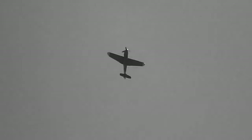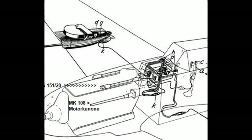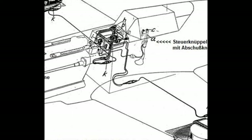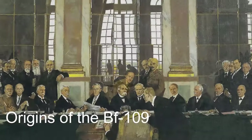The Bf 109's significance in shaping aerial warfare strategy cannot be overstated. Its superior performance characteristics — including speed, maneuverability, and firepower — gave the Luftwaffe a competitive edge in combat. This aircraft's agility enabled pilots to engage in dynamic dogfights, and its armament evolution, from machine guns to cannons, reflected an innovative approach to maximizing combat effectiveness. The Bf 109's strategic versatility made it a formidable adversary in various theaters of war.